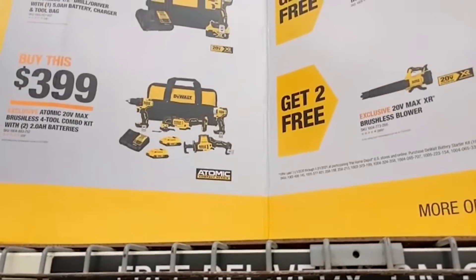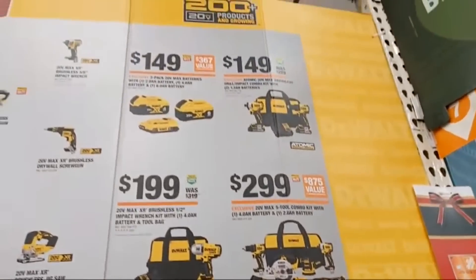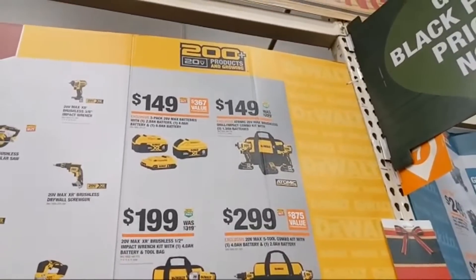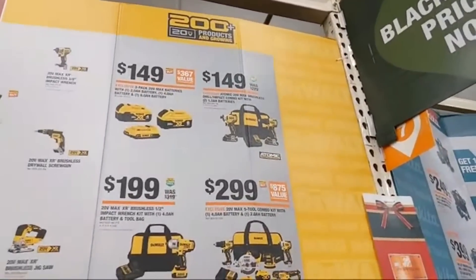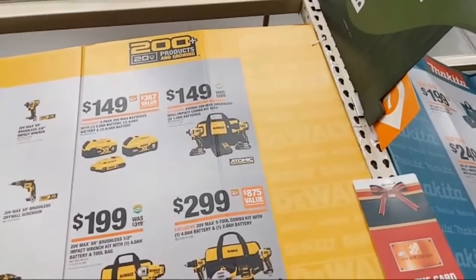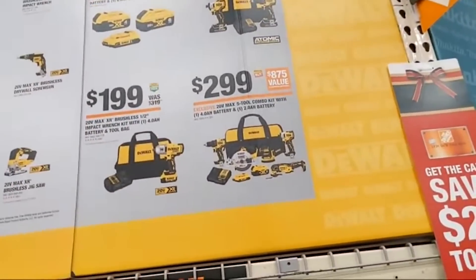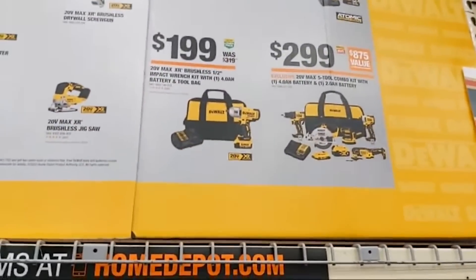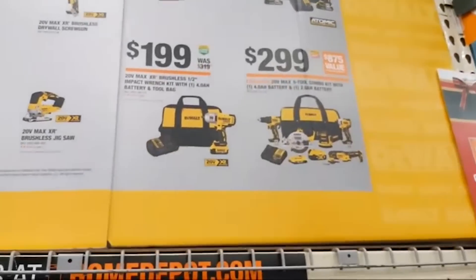For $149, you can get a 6-amp hour, 4-amp hour, and 2-amp hour battery from DeWalt. You can also get their drill driver and impact driver Atomic combo kit at $149. For $199 there's their XR half-inch impact wrench — good deal. Then the five-tool combo kit with one 4-amp hour and one 2-amp hour battery, including a random orbital sander. And notice: this is made in USA with global materials — these are not lesser-quality promo tools.